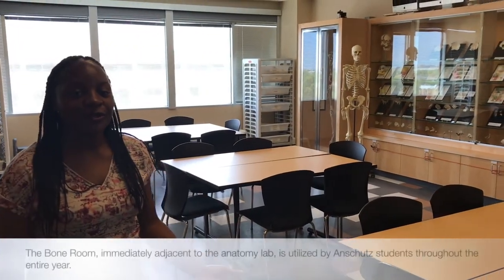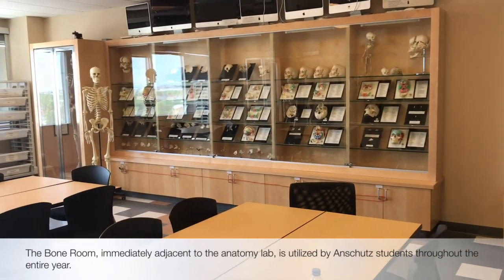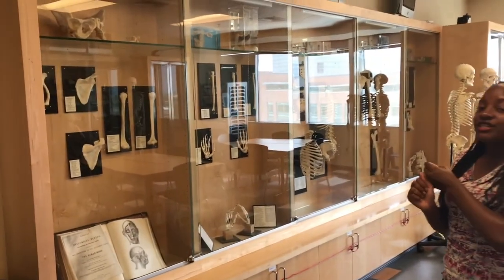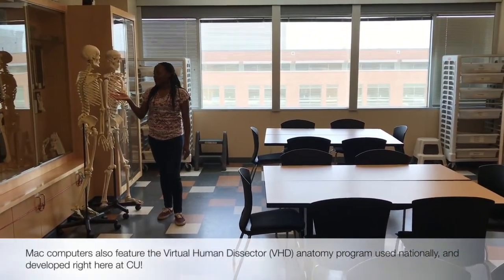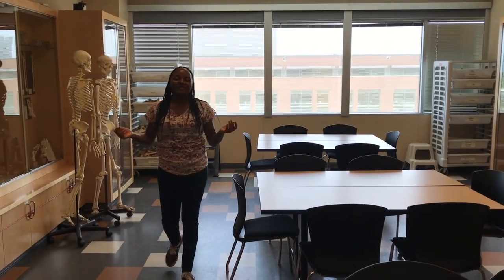This is the bone room, where you may spend a great amount of time during your first semester in anatomy. We are fortunate to have this room specifically for learning the important anatomical features of the bones and the human skeleton. We also have larger models for studying and getting a feel for the bones.